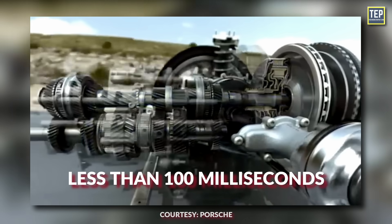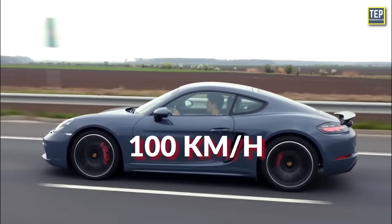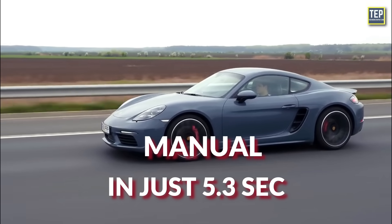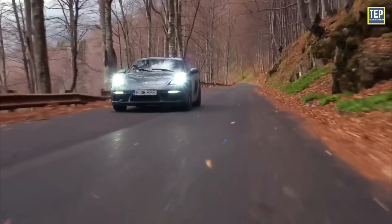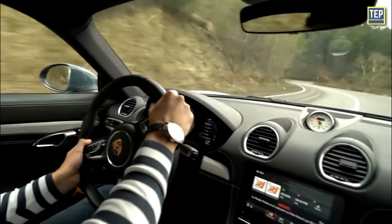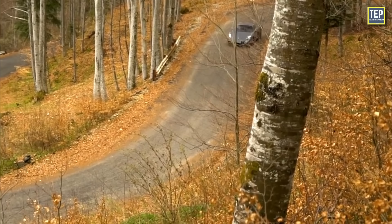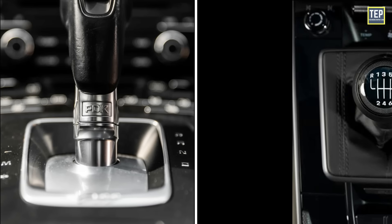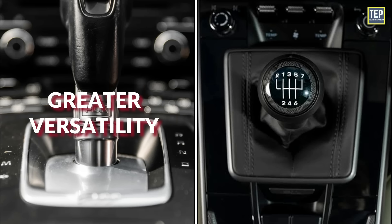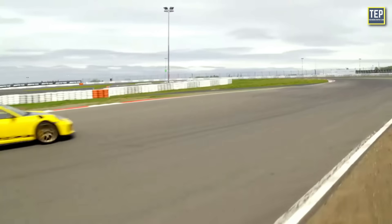PDK achieves shift times of less than 100 milliseconds — faster than a manual transmission — allowing the Porsche 718 Cayman to reach 100 kilometers per hour in under 4.9 seconds, compared to 5.3 seconds with a manual. This rapid and seamless transmission is great for both speed and comfort, with ultra-smooth shifting in automatic mode. Whether driving in town, on the motorway, or on winding roads, the PDK offers quicker acceleration response and greater versatility. Originally developed for racing, lightning-fast shift times and quick acceleration are part of its DNA.